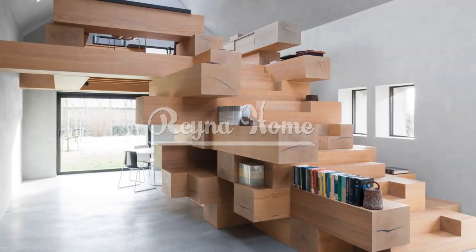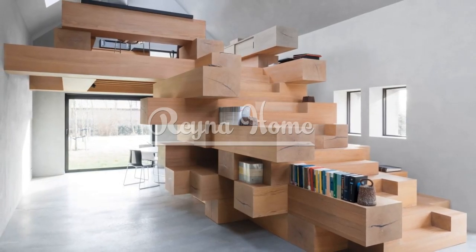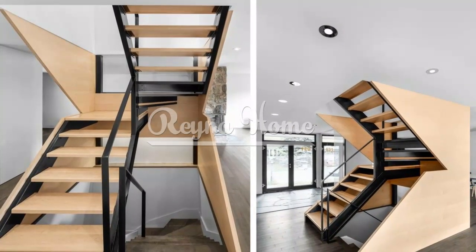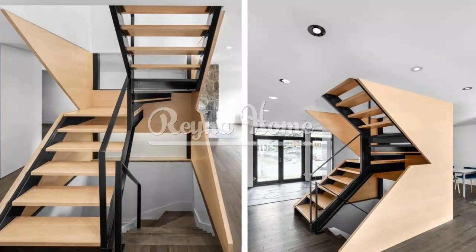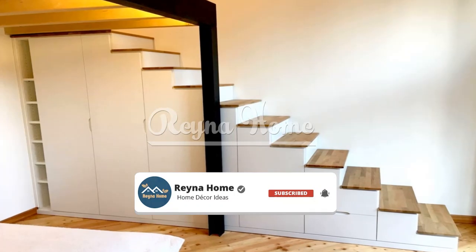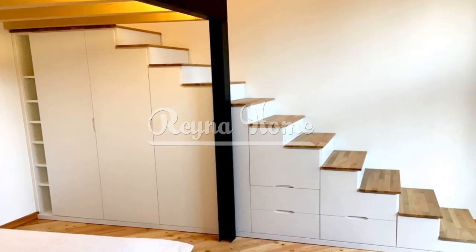Compact Staircase Ideas: Space Saving Solutions for Small Homes. Compact staircases offer practical and space-saving solutions for small homes where every square foot counts. These innovative staircase designs are specifically tailored to optimize space without compromising functionality or style. Whether you're dealing with limited floor space or looking to maximize storage potential, compact staircases provide efficient and visually appealing ways to connect multiple levels within your home.